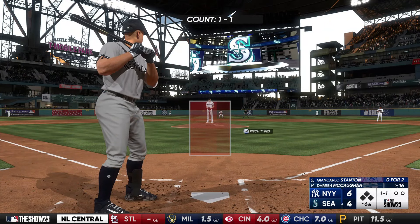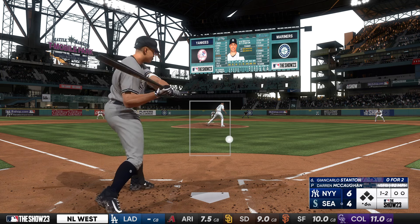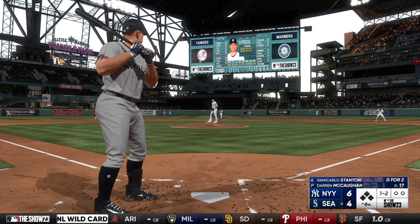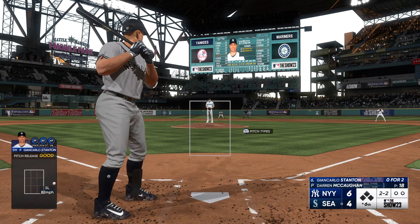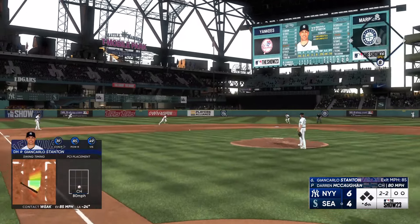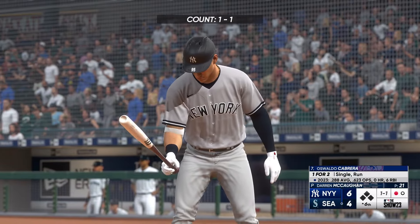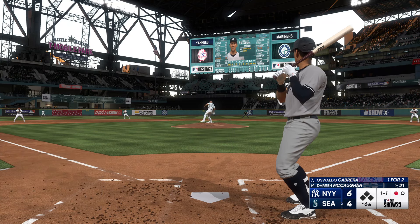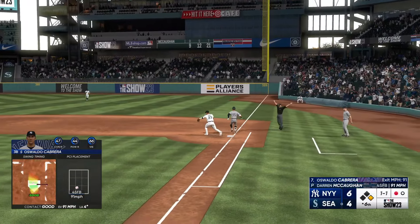Now it's Giancarlo Stanton at a 1-1. These two offenses can put up runs in a hurry. These Yankees have to be happy with the swings they're taking — lots of loud noise coming from their bats. They've logged six hits at 90-plus exit velocity, and that doesn't happen by accident. Crawford sends it across to first, and they take care of Stanton for the out. Oswaldo Cabrera stepping in, one for two. He grounds one back up the middle — dives and can't hang on. Not in time — he's safe.